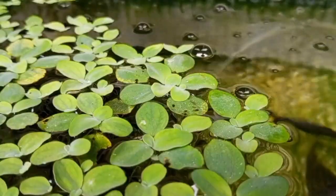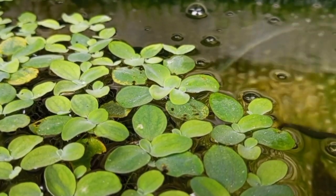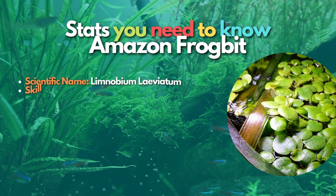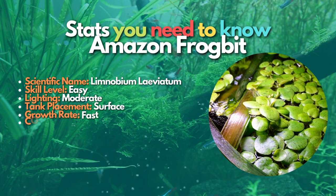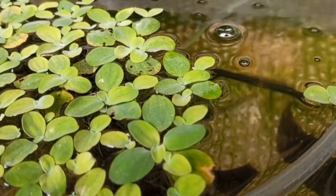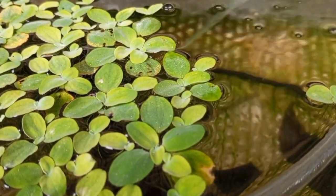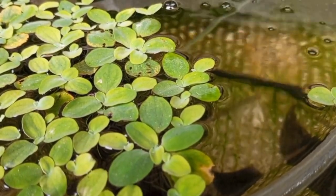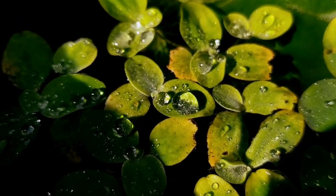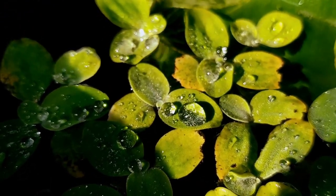Next is Amazon Frogbit, a very popular South and Central American floating plant option that can be grown on the water's surface of the planted aquarium. The spongy leaves of this plant can be left to cover the surface of your aquarium, and the hanging roots provide excellent habitat for your fish and livestock. Amazon Frogbit is low-maintenance and pretty easy to control because the plants are not super small. This plant has become an invasive weed in parts of North America, so remember to be careful about disposing of it.